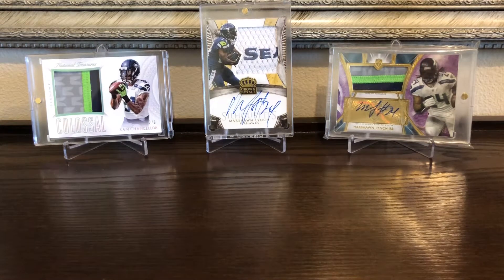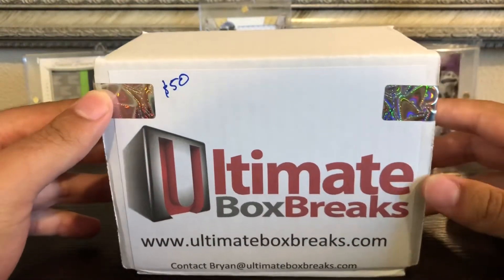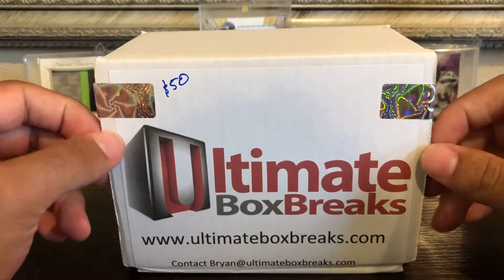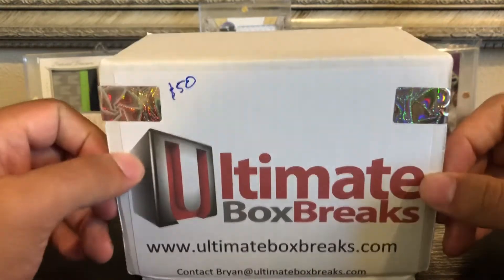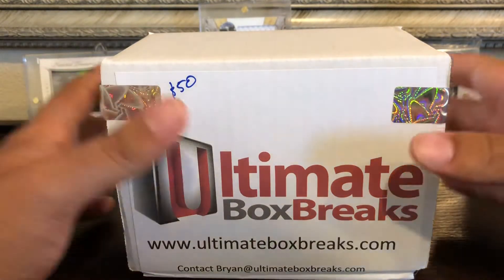Hey, what's going on guys. So today is a very special video. I got another $50 custom Seahawks box from Brian at Ultimate Box Breaks. But this is a different video, as you can tell from the title — this is a giveaway to promote his boxes.